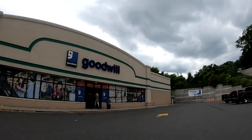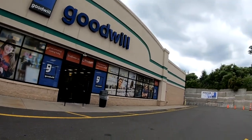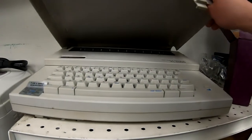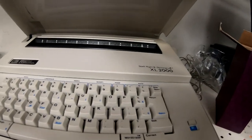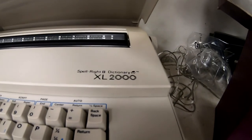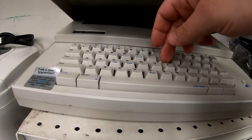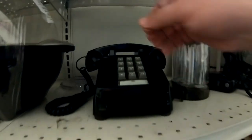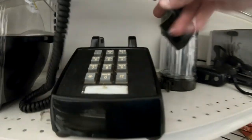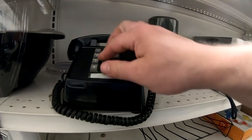Now to the Goodwill closer to my location on Washington Street in Middletown — this is not a bad store. I usually don't find much here, but look, here's a word processor, the XL 2000. It's in great condition, still has its stickers on it — 'I am a smart typewriter.' And picking up this old phone — I just love looking at these old phones and the old sounds they made.